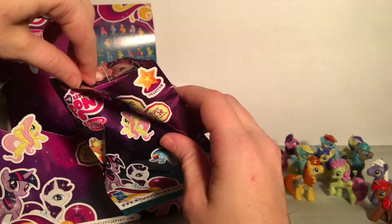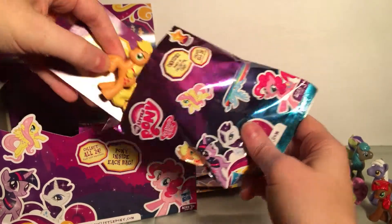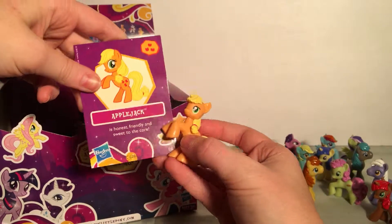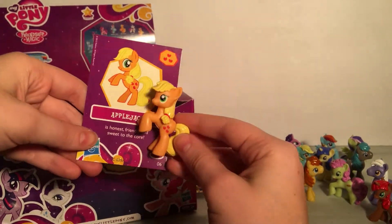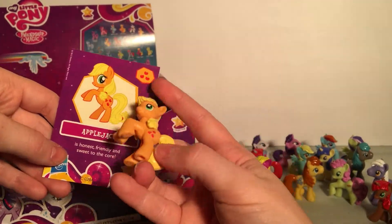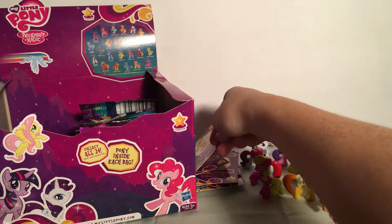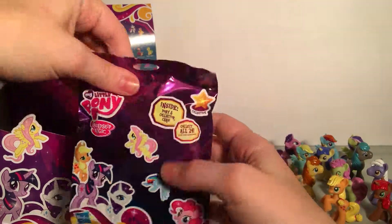We got Applejack! She is honest, friendly, and sweet to the core. I love Applejack — she's a really cute character. Let's get one from the back.